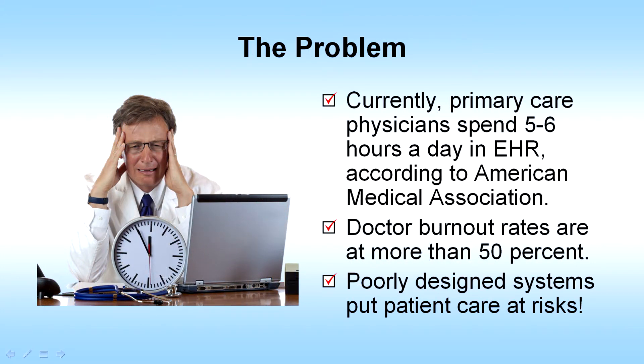Currently, primary care physicians spend five to six hours a day in EHR, according to the American Medical Association. The doctor burnout rates are at more than 50%. Poorly designed systems put patient care at risk.